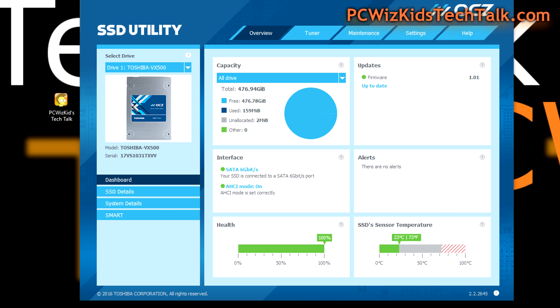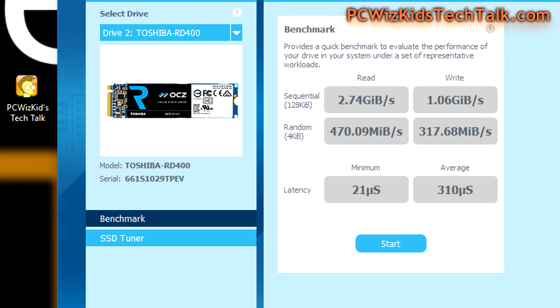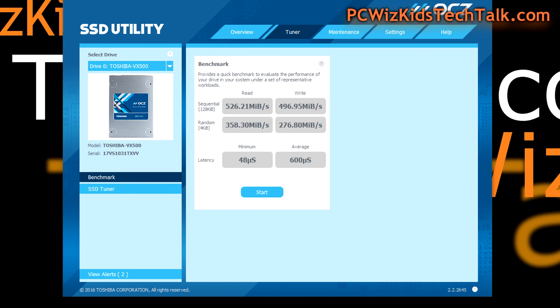With the latest firmware and drivers, the results are impressive: 2.74 GB/s sequential read and 1.06 GB/s write — pretty much right on the money compared to what it advertised. Terrific results.